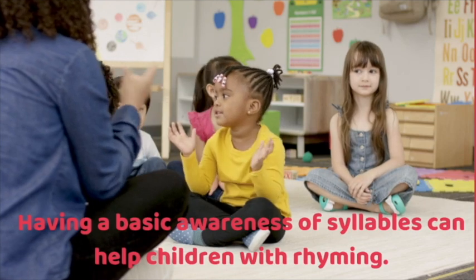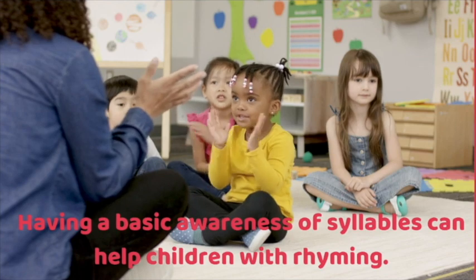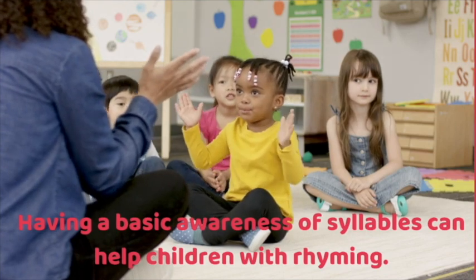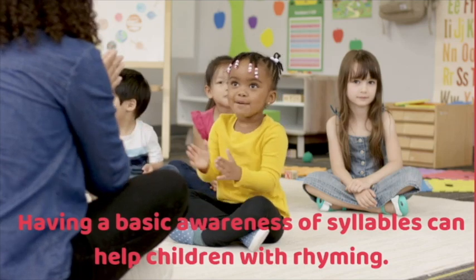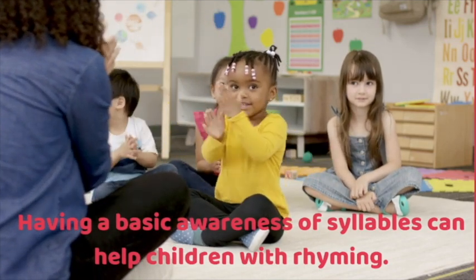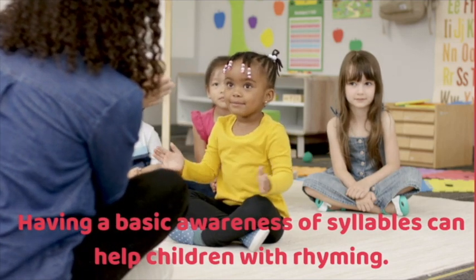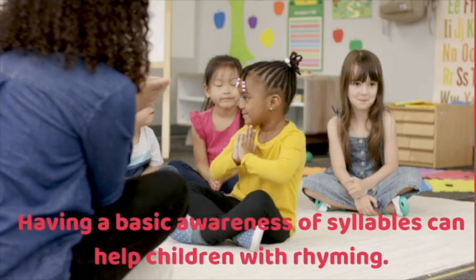Having a basic awareness of syllables can really help with rhyming. We'll see in a minute that rhymes are created by syllables, so it's so important that children have got a really good grasp of syllables — in the same way as clapping out their names, clapping patterns and clapping out familiar objects — before we start with the rhyming.